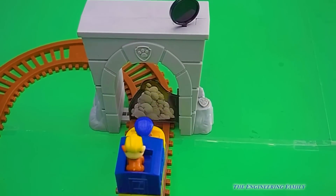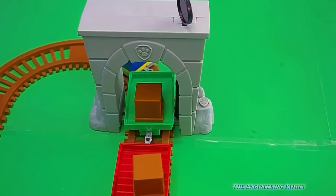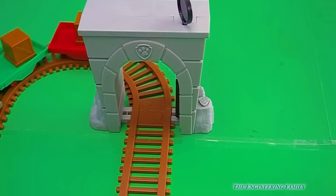Look, it looks like Rubble might be stuck. That's okay, we can push the button and the bridge opens right back up. Hey, isn't that cool?